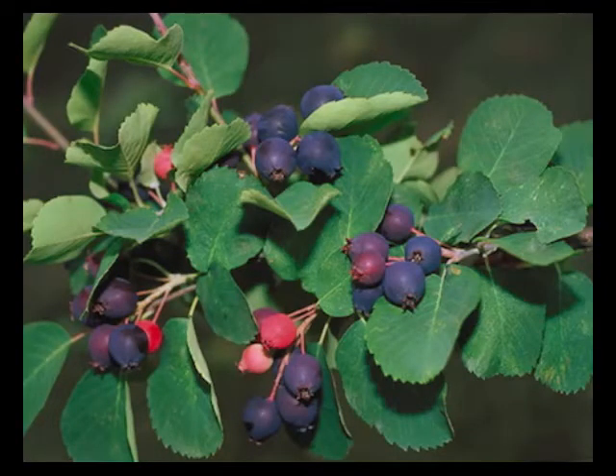Juneberries have a tract of grey bark, an upright branching habit that becomes horizontal with age, and showy red fall foliage. Native Americans and early settlers gathered them and dried them for winter use.